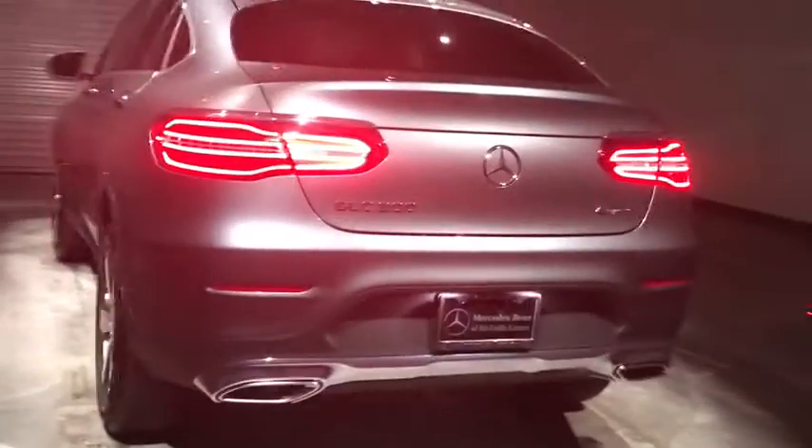Bluetooth, leather wrapped steering wheel, adjustable steering wheel, power steering, aluminum wheels, four-wheel disc brakes, cruise control, auto dimming rear view mirror, keyless start, floor mats.